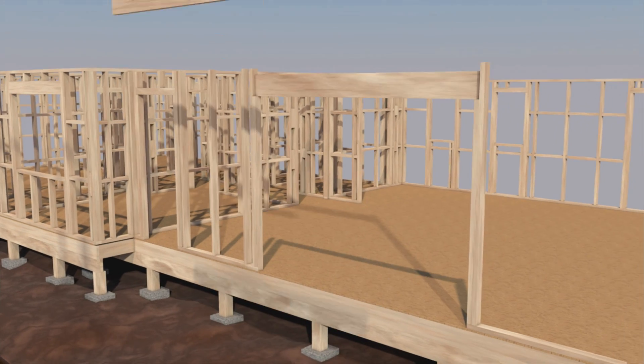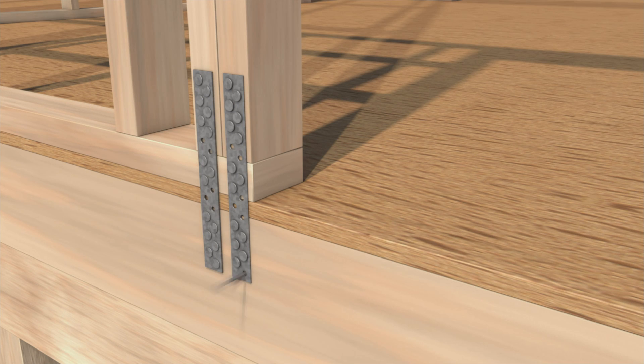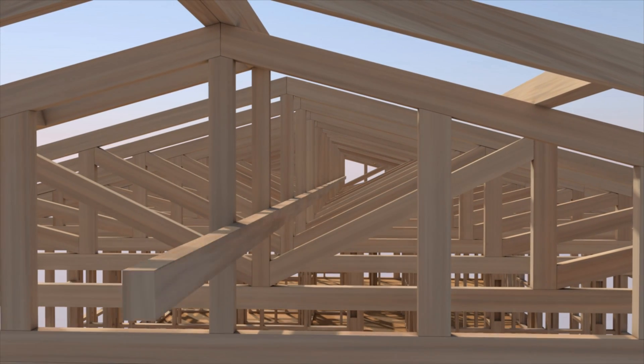The Certificate in Applied Technology app uses text, animation, interactive graphics, and 3D modeling to explain each stage of a house build.